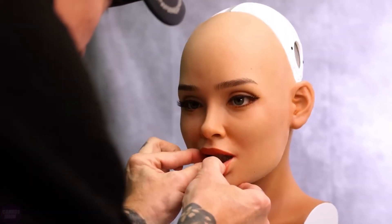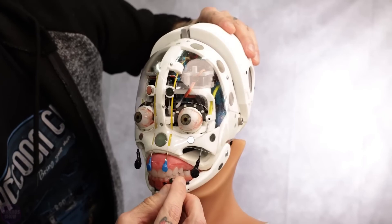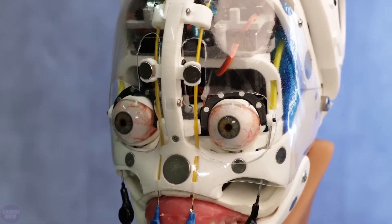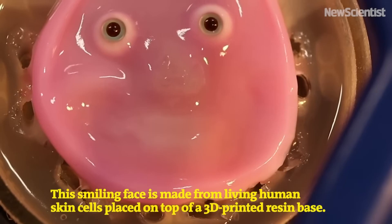But why would anyone want a robot with human skin? The researchers claim it could make humanoid robots indistinguishable from real people at first glance. Creepy thought, isn't it? Imagine being tricked by a robot wearing a human disguise.